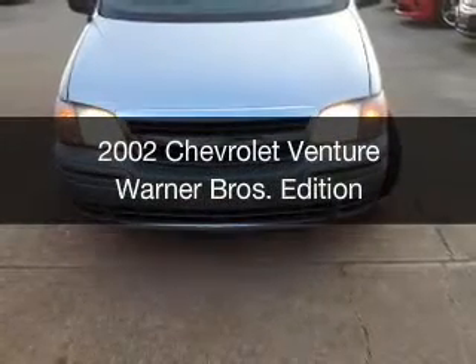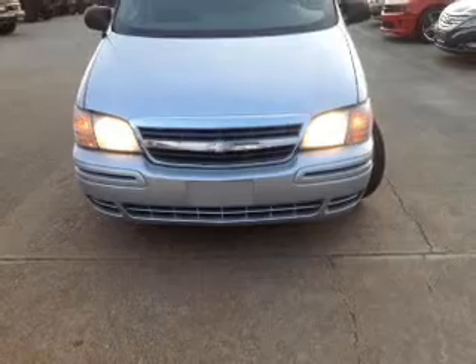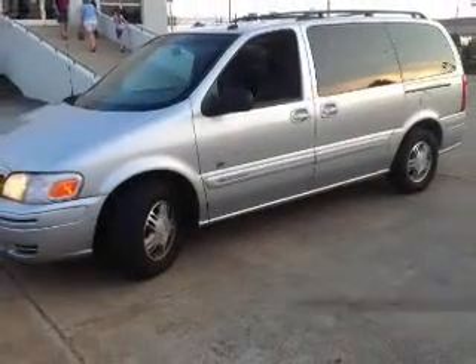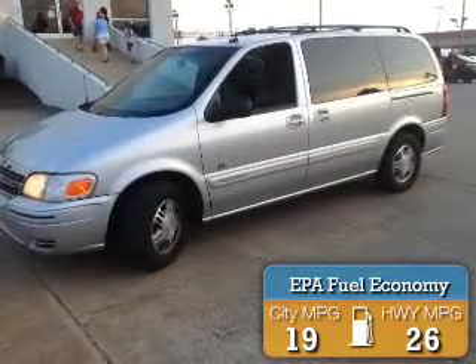This is a used 2002 Chevrolet Venture, powered by front-wheel drive, six-cylinder engine, and a four-speed automatic transmission. Great fuel efficiency saves you money by requiring fewer trips to the gas station.